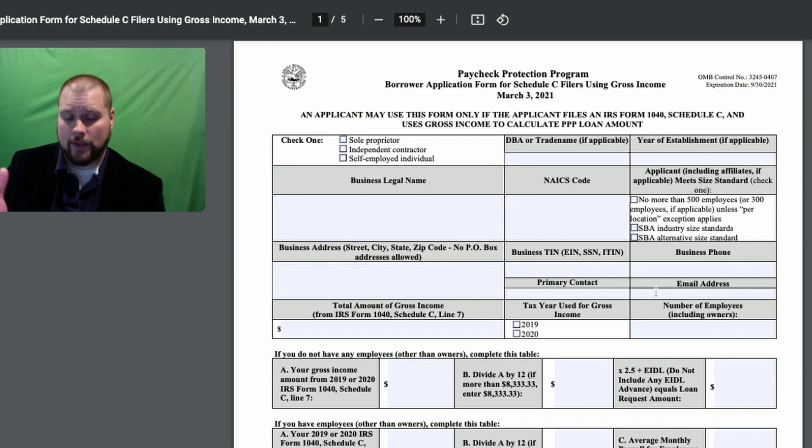Phone number, contact would be you, email address, total amount of gross income. So this would be your 1040 Schedule C Line 7 — I talk about that in a linked video. Which year you used: if your 2020s are not done, you have to use your 2019s.